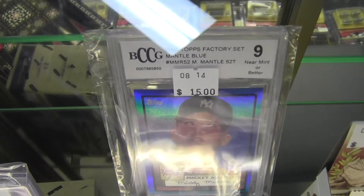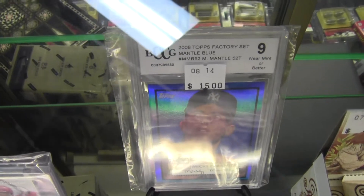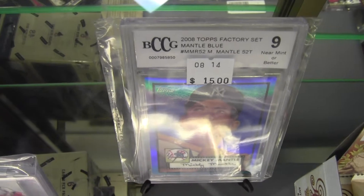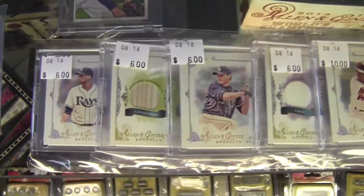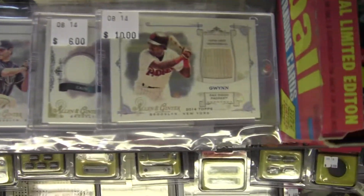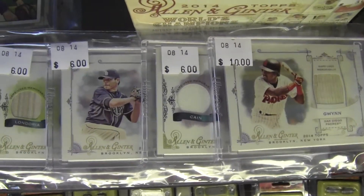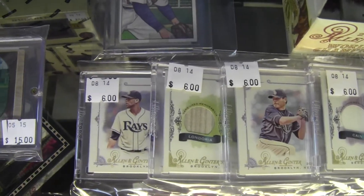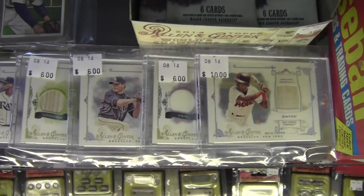Just kind of seeing what people are wanting here at the Hobby Corner. That's Mickey Mantle $52 reprints, Beckett Collectors Club Grading, a 9 for $15. I picked up a bunch of Ginter Relics from this year — Tony Gwynn for $10, along with a bunch more for $6, with Matt Cain. I have a Longoria and David Price included in those.